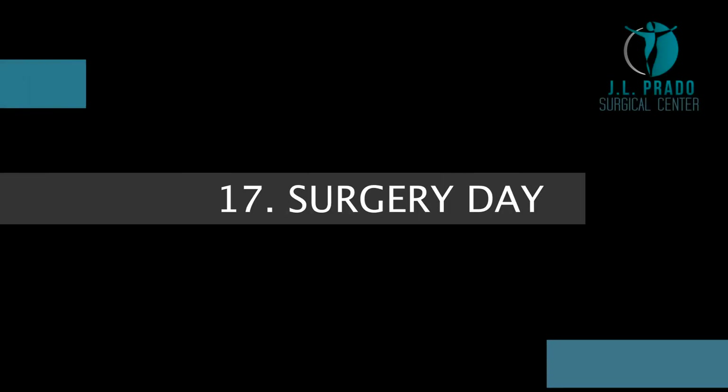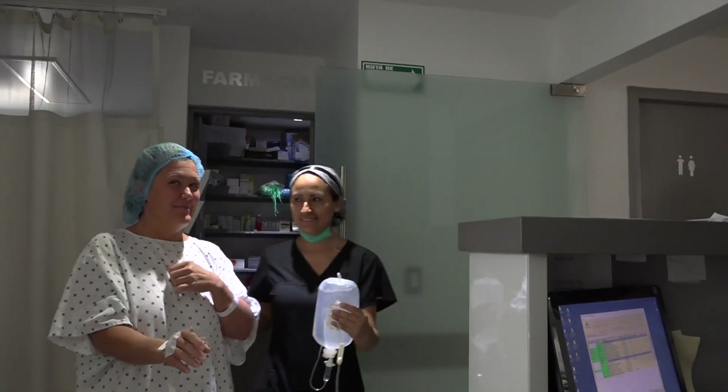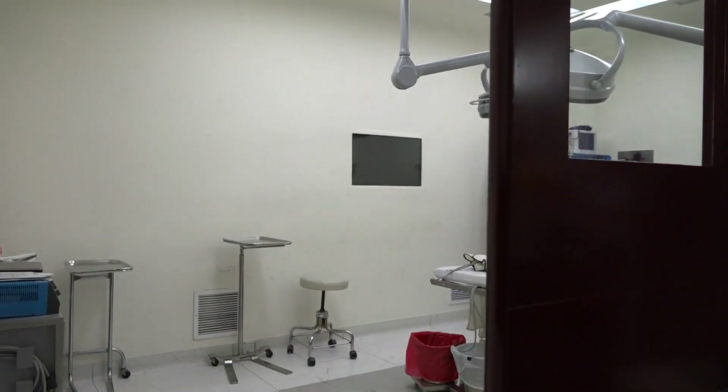Surgery day. Our driver will pick you up from the hotel and take you to JL Prado Surgical Center where everything will be prepared for your surgery.